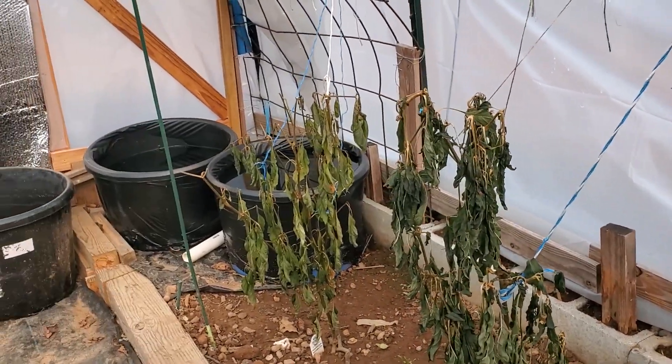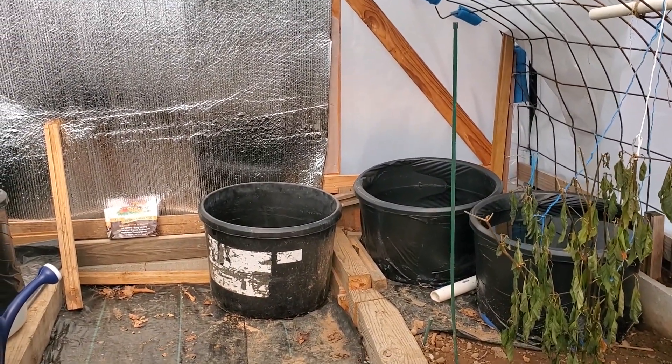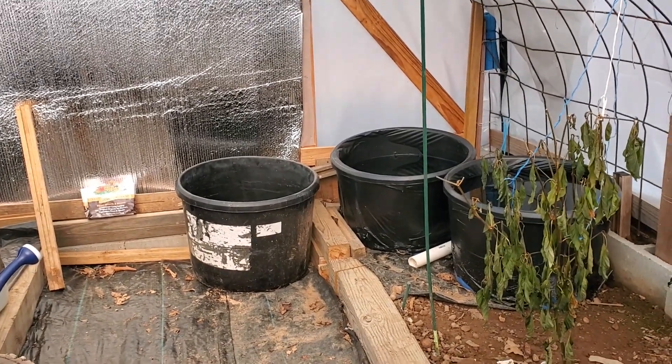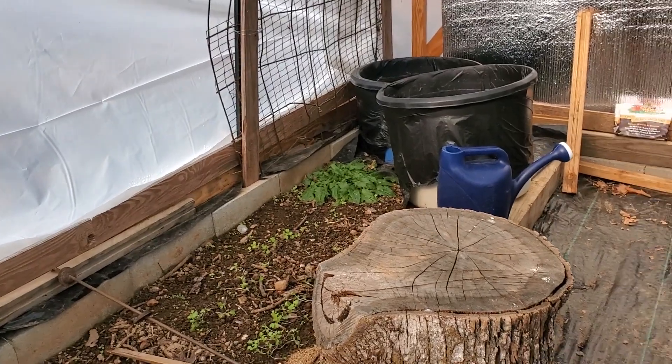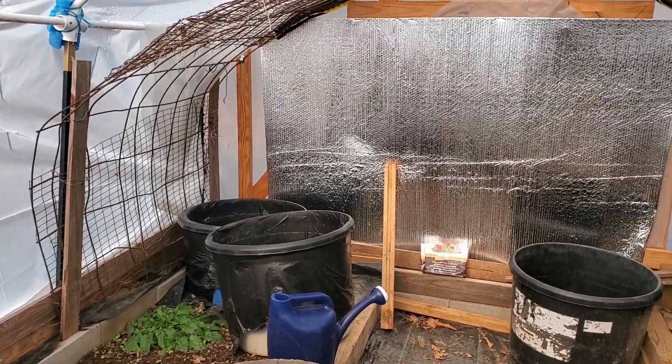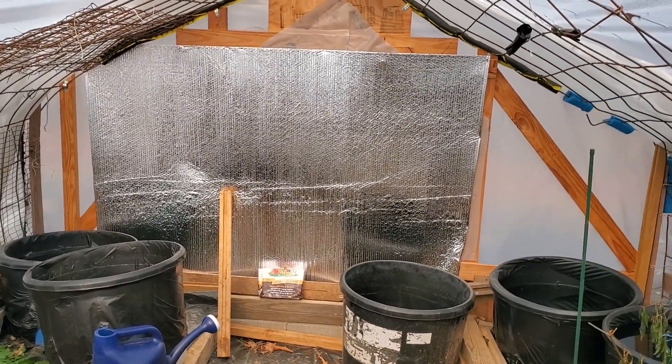I still need to remember to get a thermometer out here so I can hang it and see how much warmer it stays. Alright, just a quick one. I'm going back to the house — y'all have an awesome day.